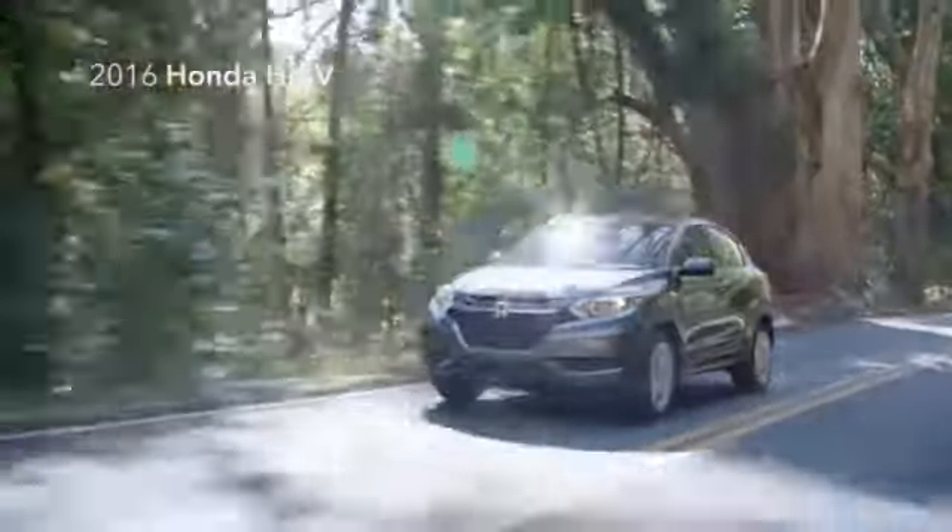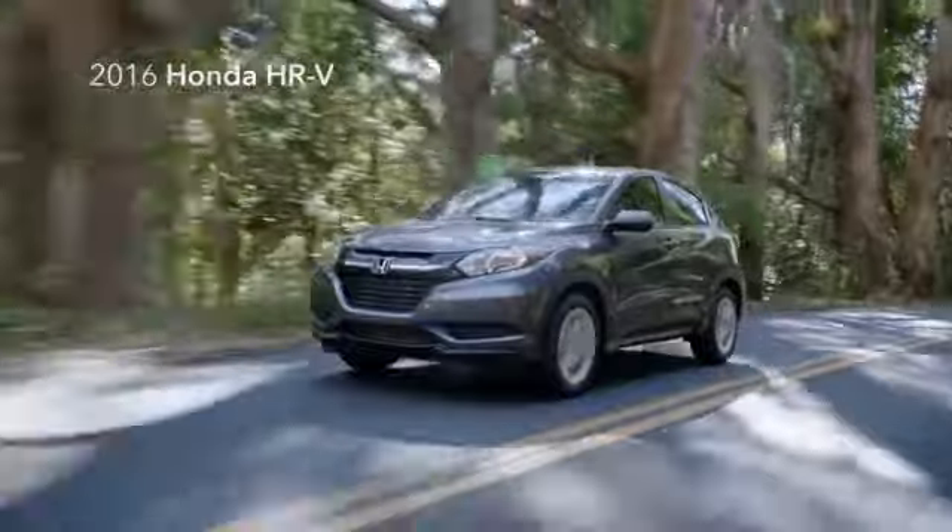Stunning from any angle, the all-new 2016 Honda HR-V.